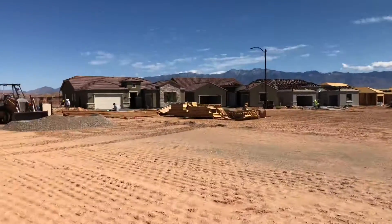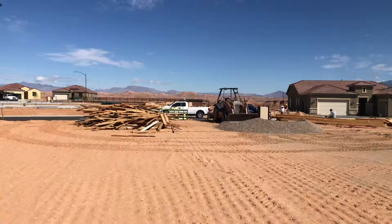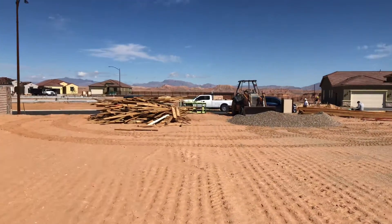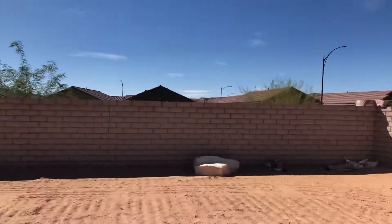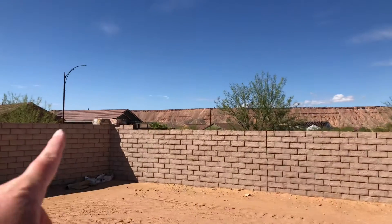This is towards the front of the lot. This is a nice deep lot, and it is a little wider than normal as well, so it's a bigger lot. This would kind of be your vistas out here of the mesa.